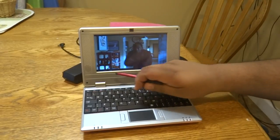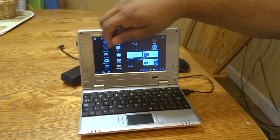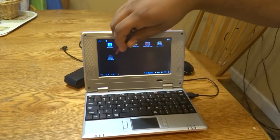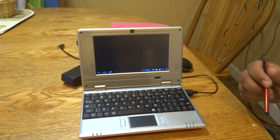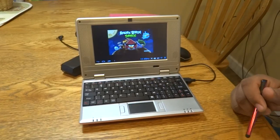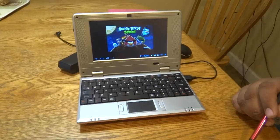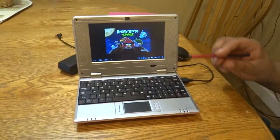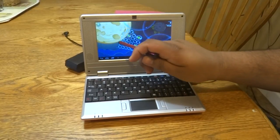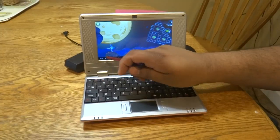For the gamers out there, it comes pre-loaded with games. In this case we have Angry Birds, so you're able to play on the go. It has a full HD screen so you're able to see the bright colors, and since it's a touch screen you'll be able to take full advantage of shooting some birds, as we see here.